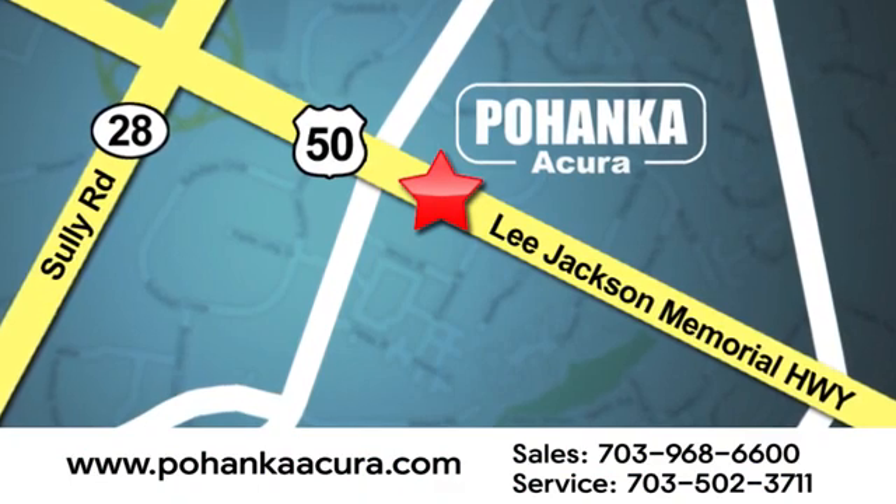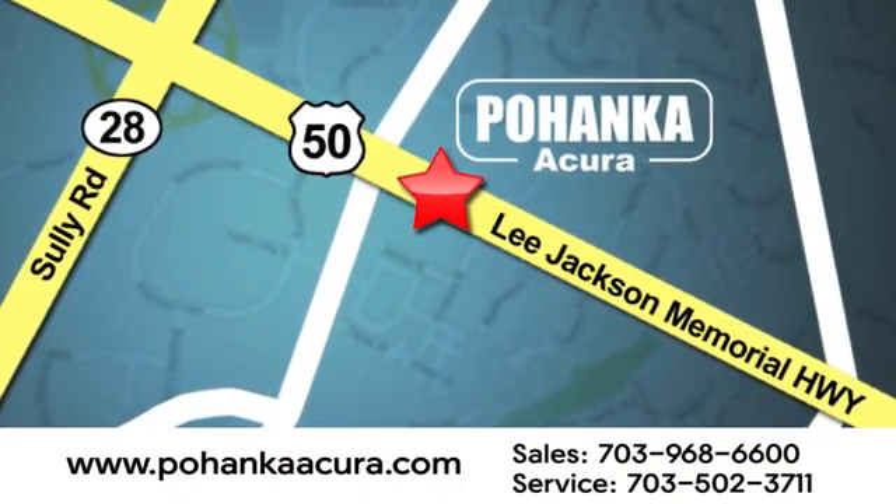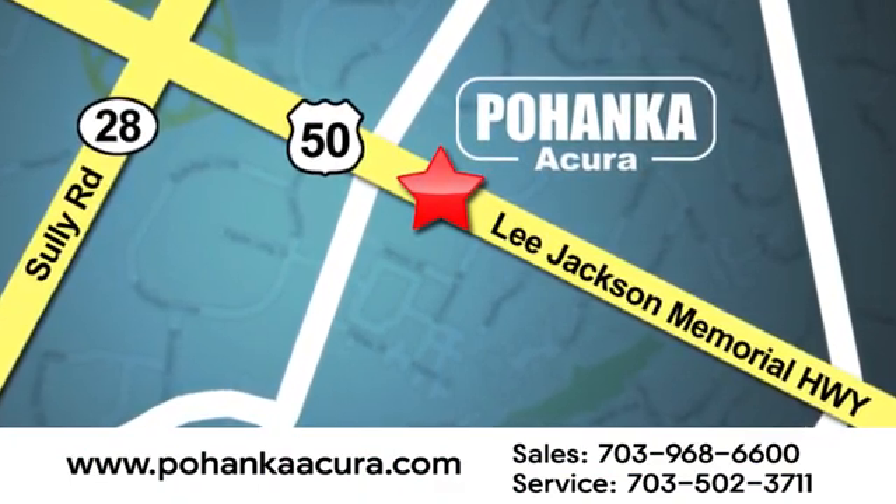We're conveniently located at 13911 Lee Jackson Memorial Highway, Route 50 in Chantilly. C.pohenka.edu.